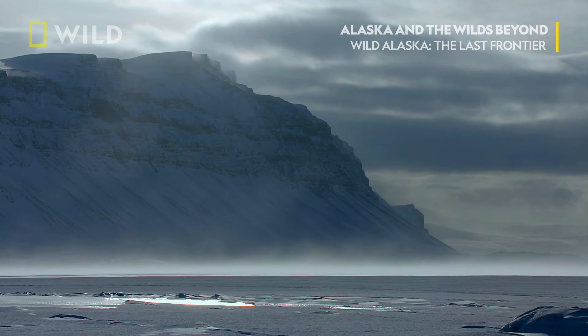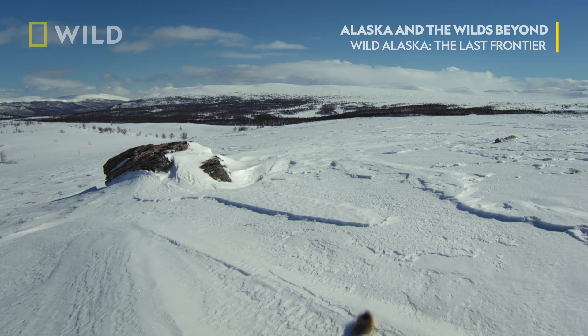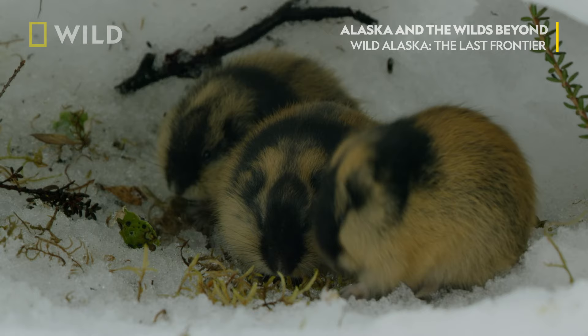Straddling the Arctic Circle, this is the Norwegian Alpine Tundra, home to a courageous little rodent. Norway lemmings stay active all winter by living beneath the snow — it's the perfect insulator. Down here, the temperature remains at a balmy 32 degrees, even in the coldest of winters.